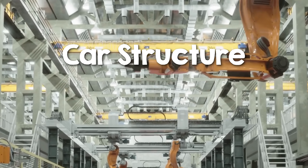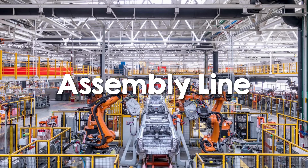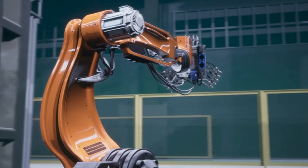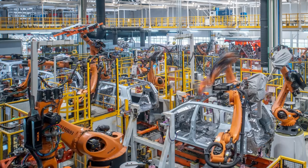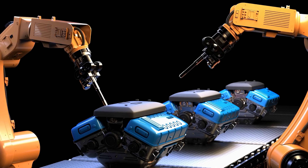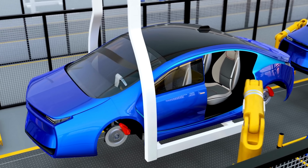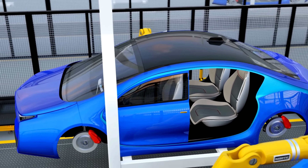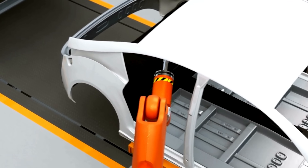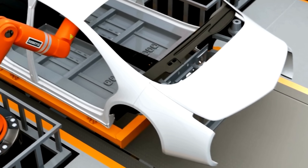Once the materials are sorted, it's time to bring everything together on the assembly line, where precision is everything and robots take center stage. Robots have revolutionized car manufacturing, performing tasks faster and more consistently than humans, but they aren't always as efficient as they could be, and even minor inefficiencies can add up to significant waste. That's why manufacturers are turning to simulation tools to optimize every step of the process. By modeling and testing robot workflows, manufacturers can create precise robot trajectories to eliminate unnecessary movements.